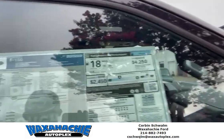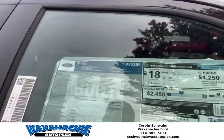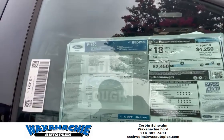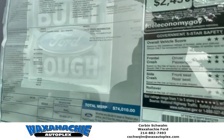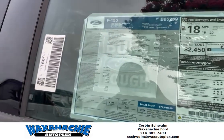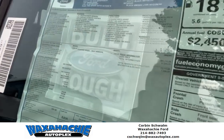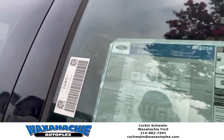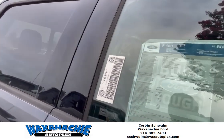It's got lane keeping, off-road shocks, post-collision braking, pre-collision — just a few things. It's got a loaded twin-panel moonroof, built-in navigation, 3.73 electric lock axle, 18-inch alloy wheels, and a 3.5 EcoBoost.